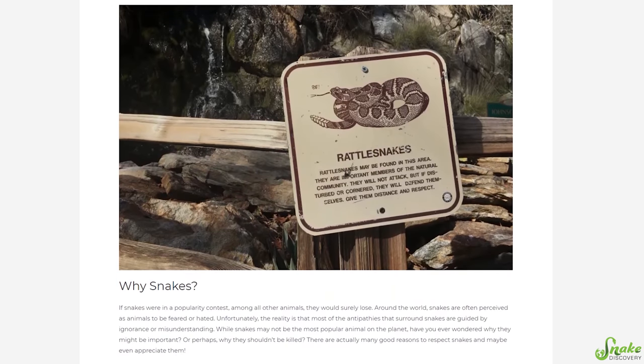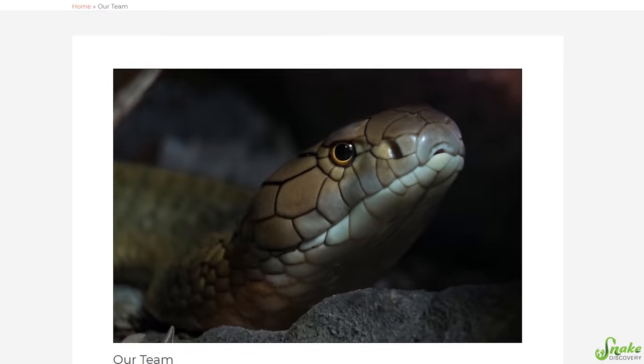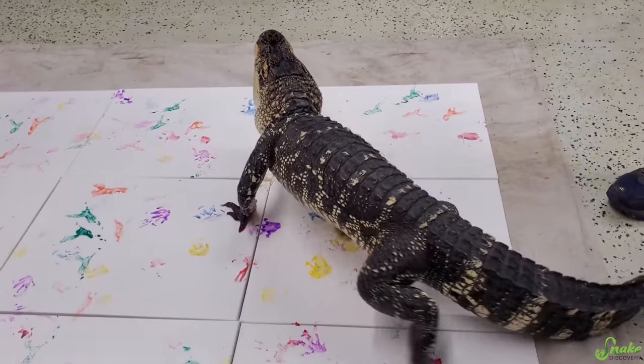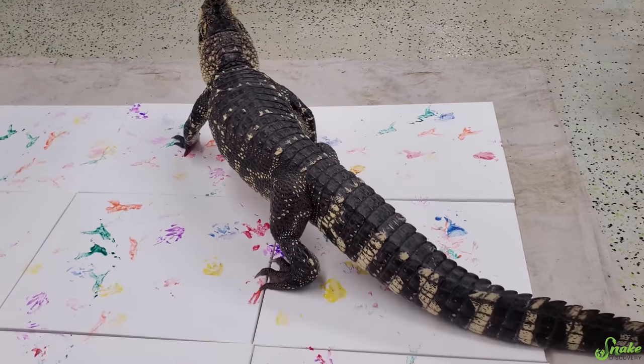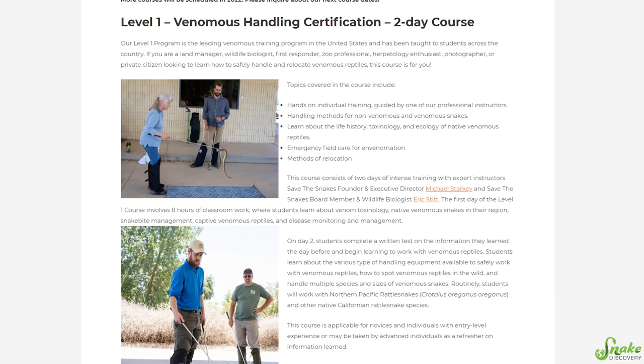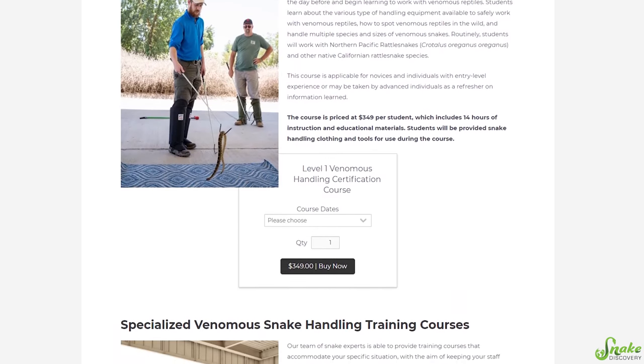Save the Snakes is a wonderful organization that helps protect and conserve snakes worldwide through education and community outreach. We've done a couple of fundraisers for them — the canvas painting fundraiser was all to benefit Save the Snakes. They actually offer two training courses in California in the Sacramento area: a snake relocator course and a venomous handling certification course. So today we are going to take the snake relocator course.